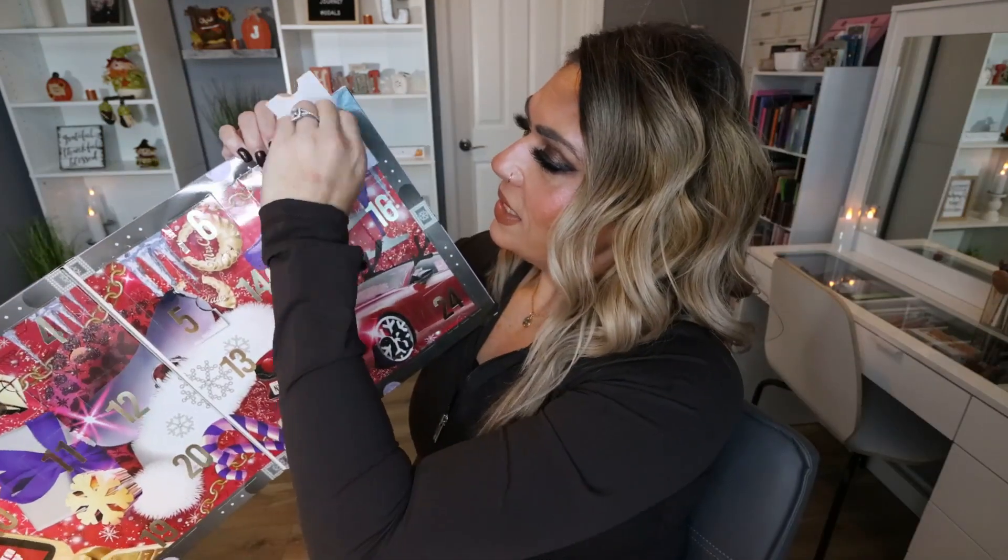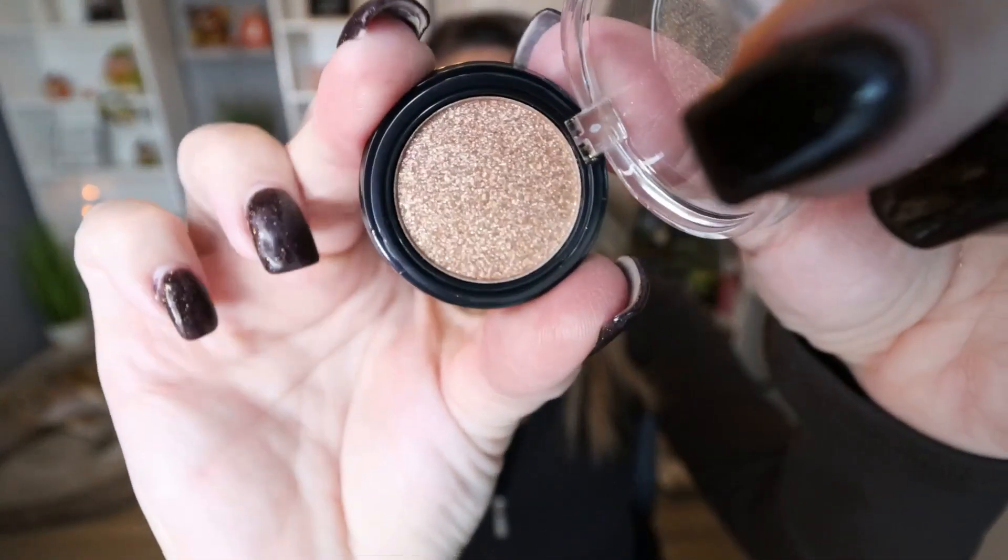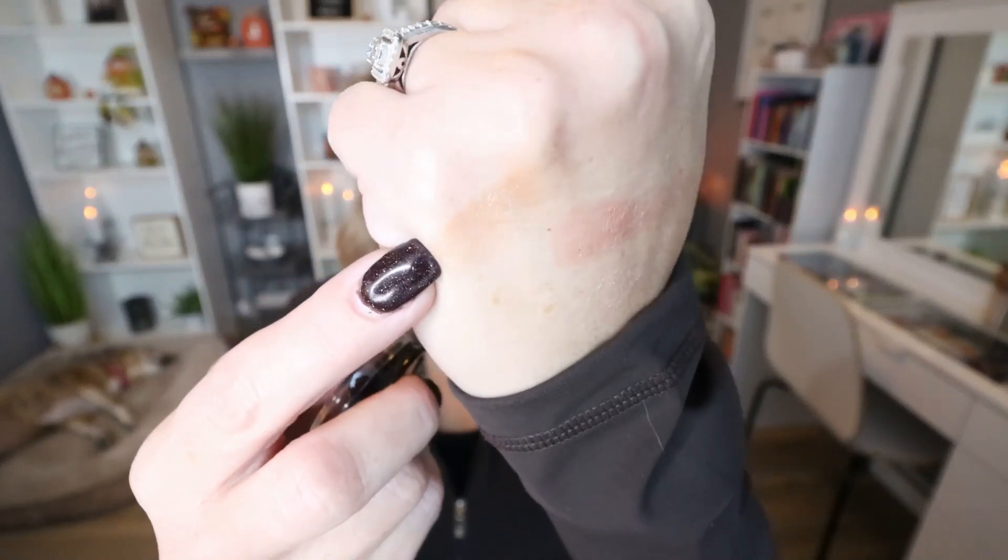Day number eight: we have another single eyeshadow and this one is stunning. This is in the shade Toy With Your Hat — it's a pretty bronzy-toned shimmer. I like that we're getting some single shimmers because that really helps create a more festive holiday look.